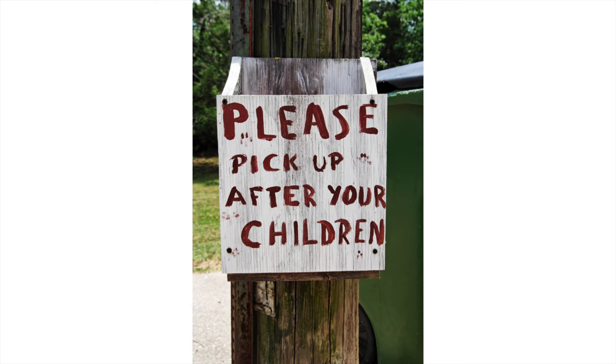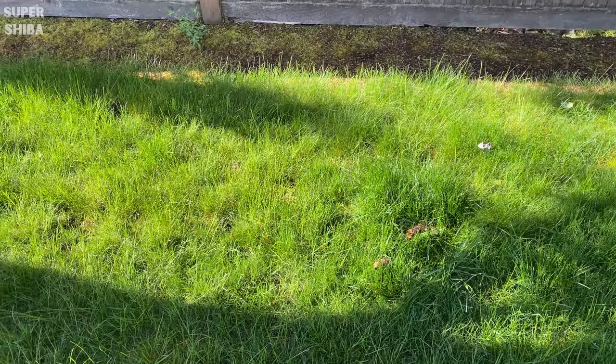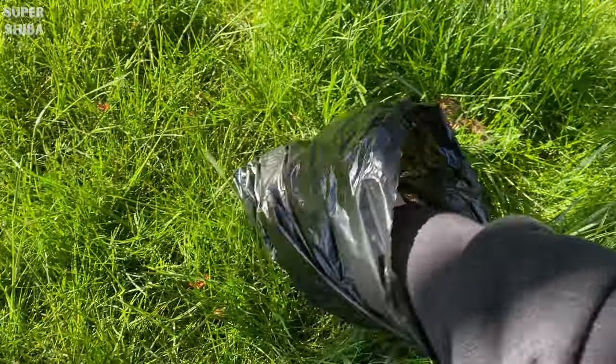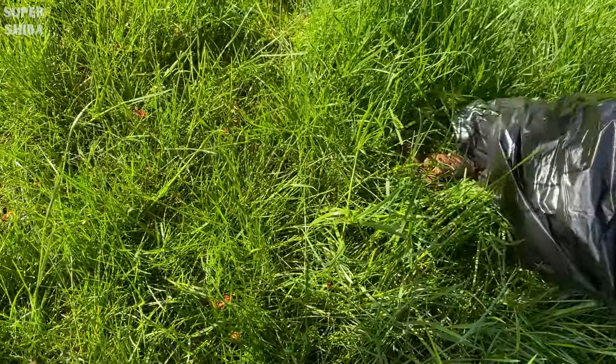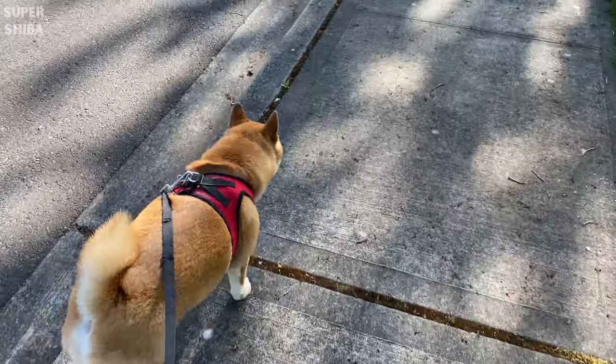Poop bag. Be a good citizen and pick up his poop every time he goes outside. Any bag will work, and if you want to do good for the environment, there are also biodegradable poop bag options as well.